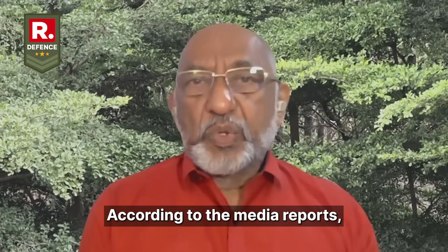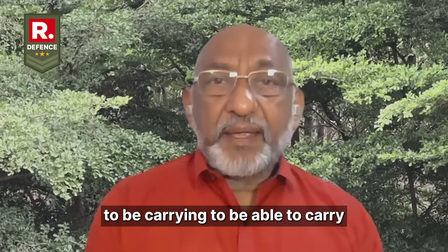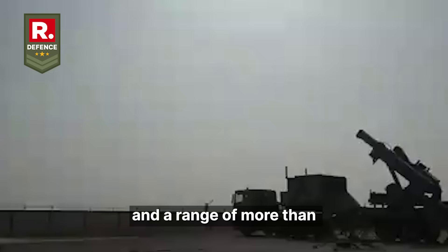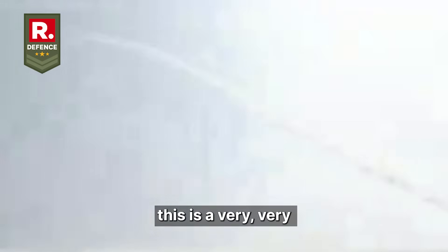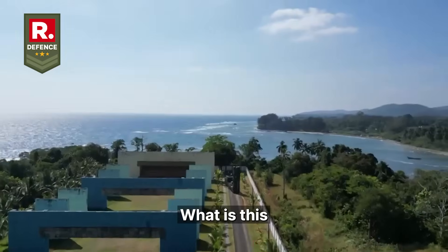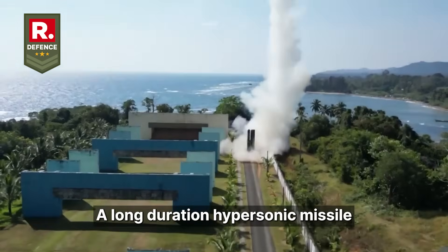According to media reports, India's hypersonic cruise missile is likely to carry approximately two tons of payload with a range of more than 1,500 kilometers — a very tremendous reach at such high velocity. We must have this missile in our arsenal as soon as possible. So, what exactly is this long-duration hypersonic cruise missile?